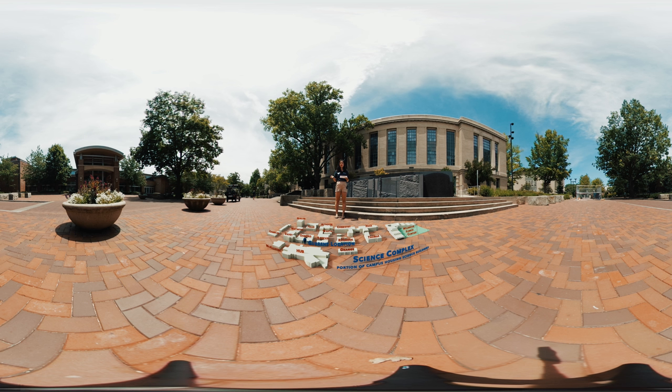Right across from the Hub is Osmond Lab, which is the home of the Physics Department at Penn State. If you are taking a Math, Physics, or Chemistry course, chances are you're going to have to go to Osmond. It's also home to a lot of teaching labs and research labs for the Physics Department, and there's a Physics Resource Room in Osmond where you can find help from TAs and LAs of various courses.